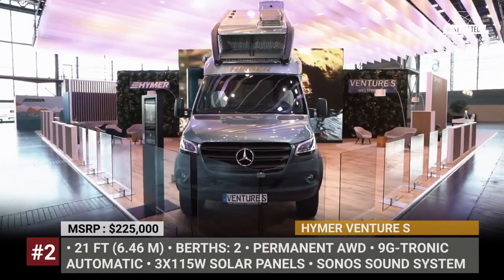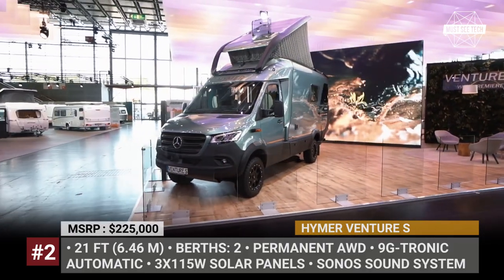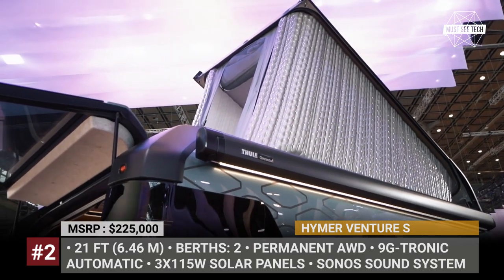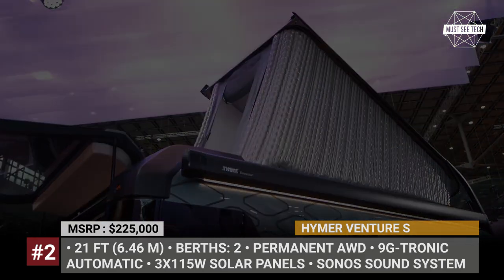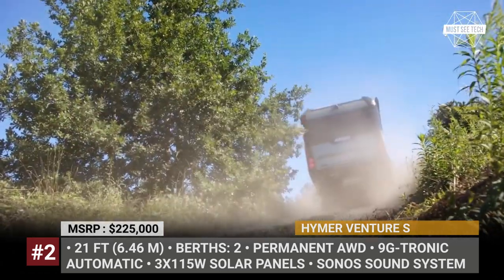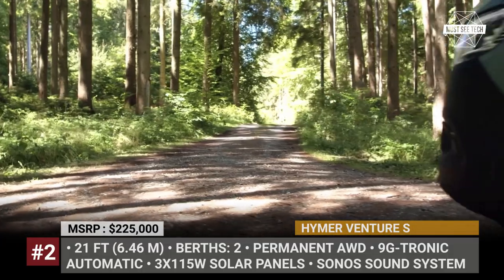Heimer Venture S. When an RV concept is called "The Vision," you can bet that it will never see the light of day. However, Heimer defied the expectations and turned its futuristic camper van into a mass-production model.